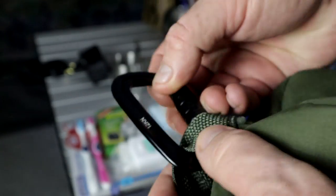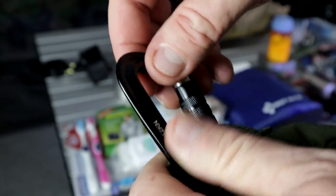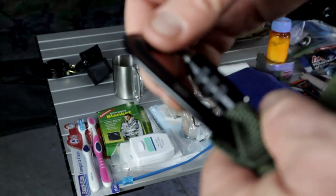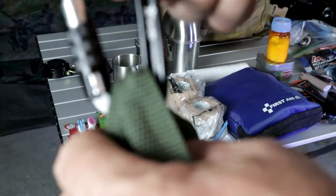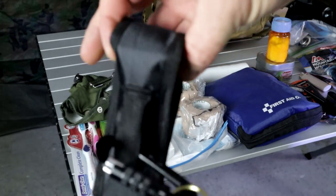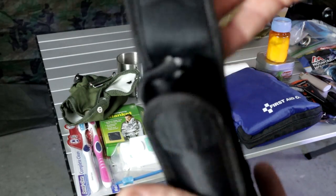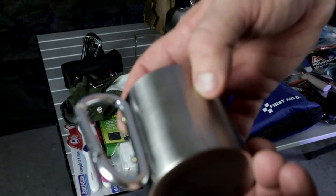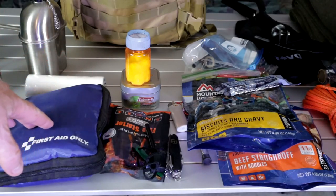I use these carabiners — these are 12kN carabiners that will support up to 7,500 pounds, making them great in case you need to support a hammock, some weight, or even climb out of somewhere. Having a couple of strong clips like these could be a life-changing event. On the other side I have another carabiner, a compass, and a flashlight on the outside of my backpack. I also carry a stainless steel cup with a built-in carabiner clip.